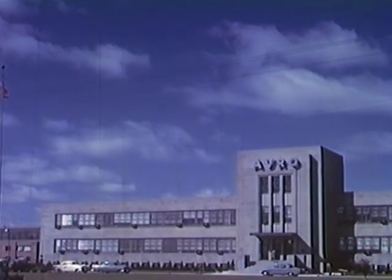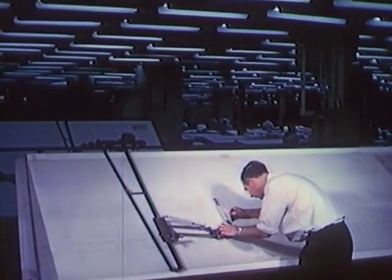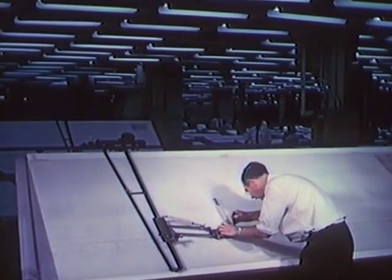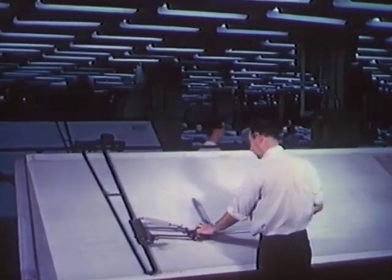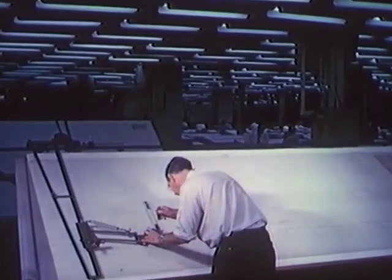Four years have passed since design work was started on the Arrow at the Avro Aircraft Plant near Toronto. During this time, a tightly scheduled program of design, tooling and test has been accomplished.